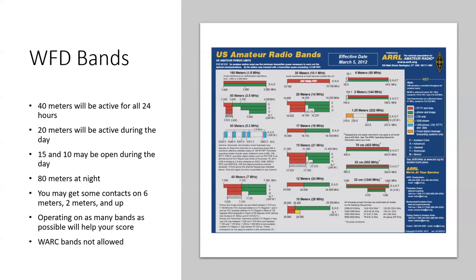Winter Field Day would be a good teacher about what band is open when. You can make contacts on any band — six meters is a possibility, even two meters and up. The only thing you can't do is use a repeater. Operating on as many bands as possible will help your score. The WARC bands — 30 meters, 17 meters, and 12 meters — are not allowed for this event or contests in general.